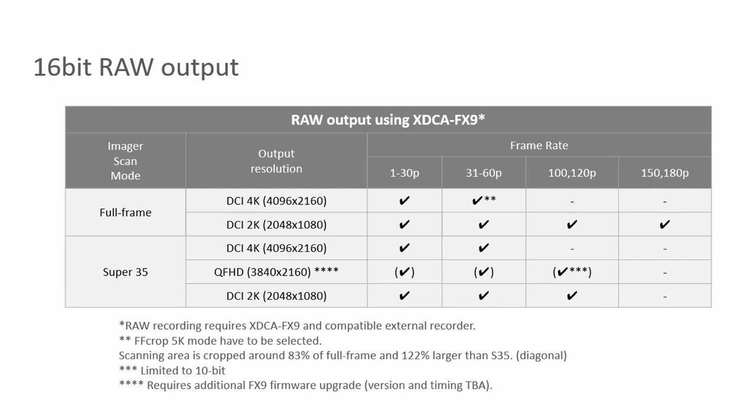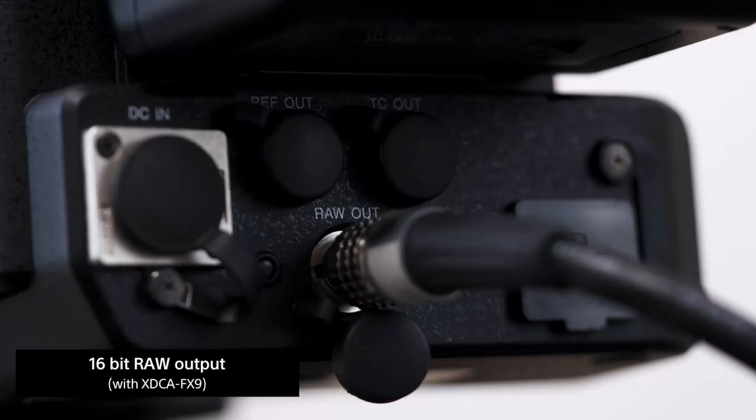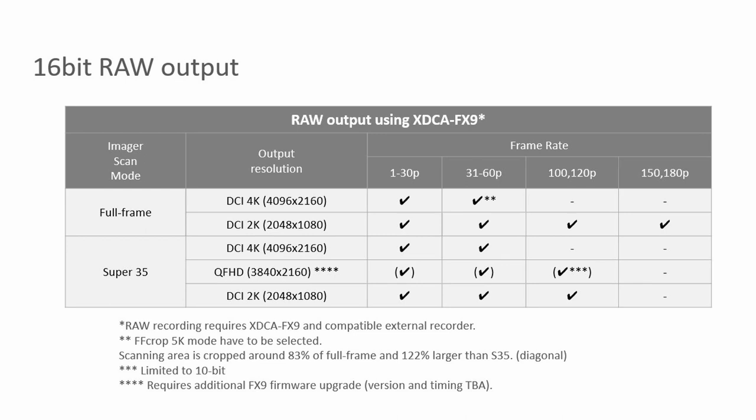For the raw output now, which we are enabling from the XDCA FX9 optional accessory — the back that goes onto the FX9 — from that one cable, we're able to do a 16-bit raw output in either full frame or Super 35, also incorporating the 5K crop, which will also take us up to 180 frames per second when shooting in DCI 2K at 16-bit raw. That's going to be great for post, especially when you're trying to match the 16-bit coming out of the Venice. This raw recording is through the XDCA to an Atomos recorder, correct?